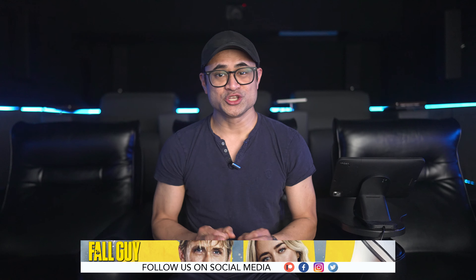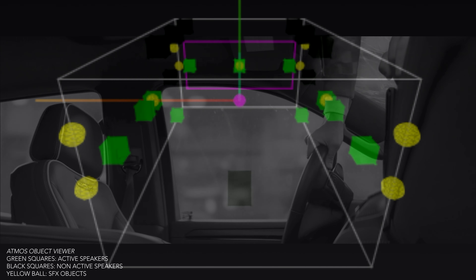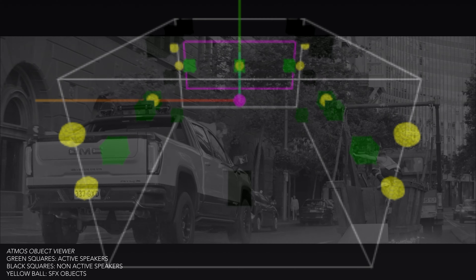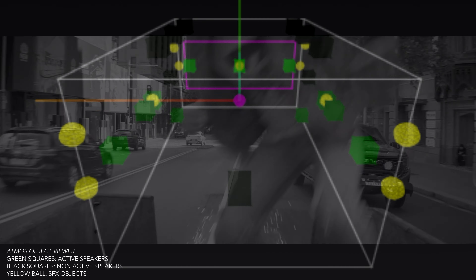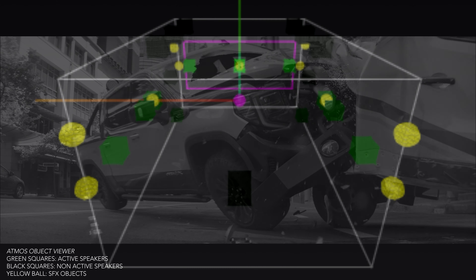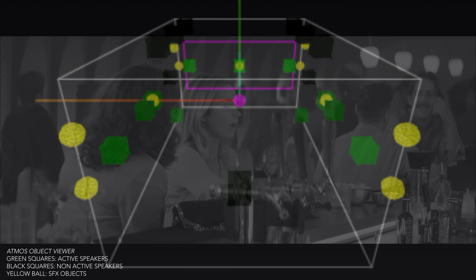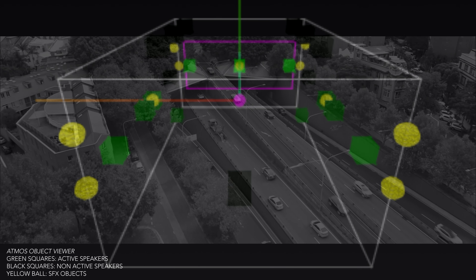Being a movie about stunts, I was expecting some really cool action scenes with immersive sound effects. Sure, there are a few that put the top channels to good use, but for about 95% of the movie most of the surround activity remains in the lower channels. Looking at the Atmos viewer at about an hour two minutes in, during one of the bigger car chase scenes, you'd think there'd be atmospherics passing through the top speakers, but there's absolutely nothing going on up there — not even the music finds its way up there.